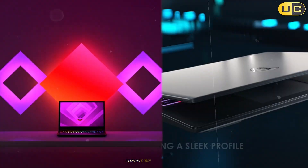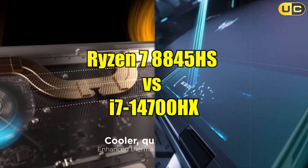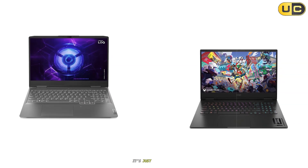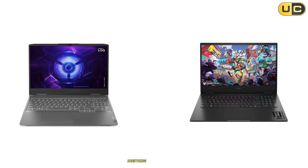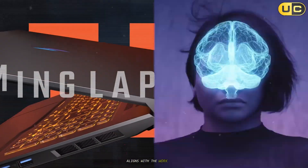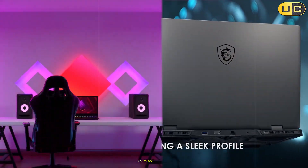Here we are again, staring down two of the most compelling processors you can find in a laptop today: AMD's Ryzen 7 8845HS and Intel's Core i7-14700HX. On the surface, it's just another red versus blue matchup, but looking closer reveals something more interesting. Choosing between them isn't about picking a winner — it's about deciding which philosophy aligns with the work you do and the life you live. So let's cut through the marketing noise and figure out which of these silicon beasts is right for you.